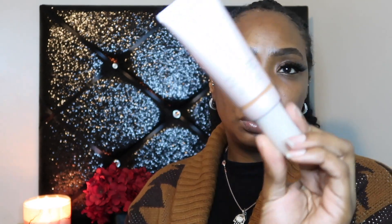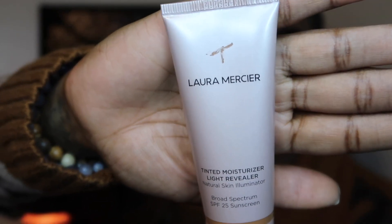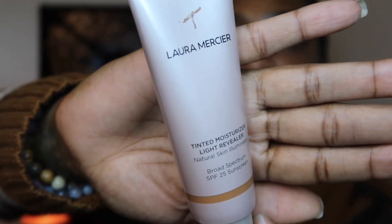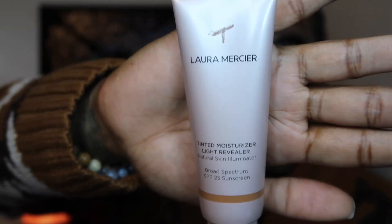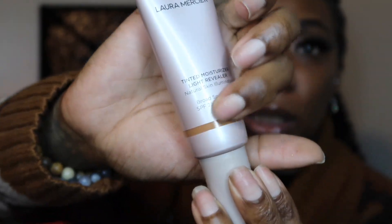A lot of times they'll also give you the product without the box — it depends. This is a Laura Mercier tinted moisturizer, in the shade 5N1, Walnut. As you can see, they marked this one up real ugly. That supposedly is what the color looks like — that is Walnut.